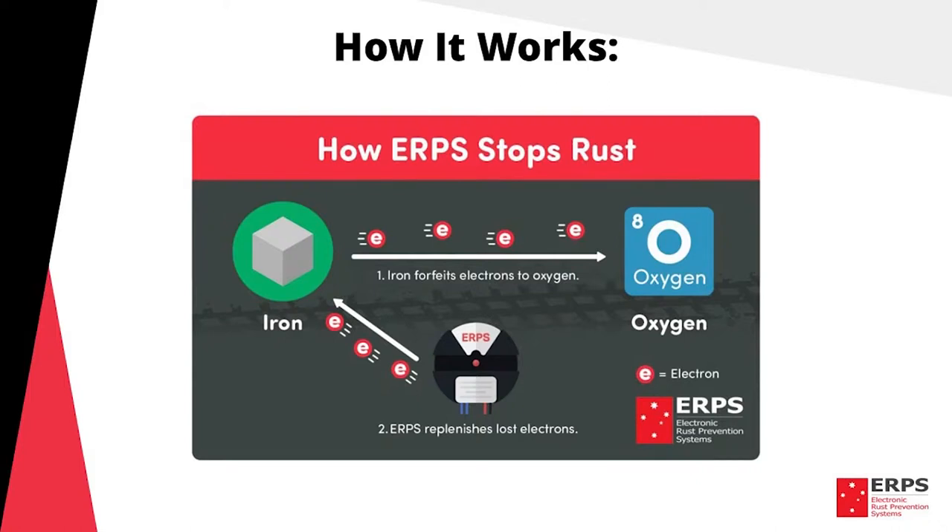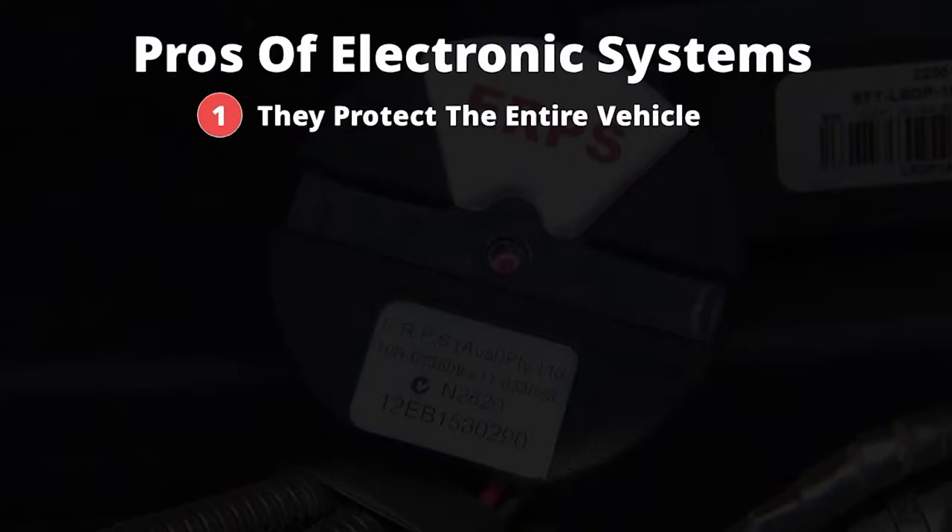From our experience, electronic systems are a very effective method for protecting against corrosion, and here's why. First, they protect the entire vehicle. Second, they improve paintwork due to a reduction in oxidation.